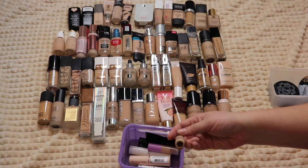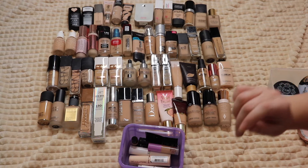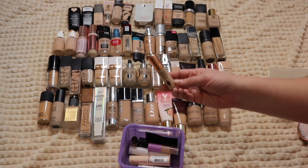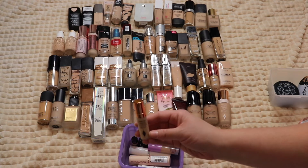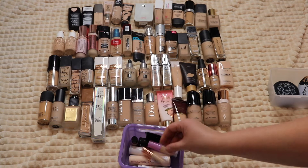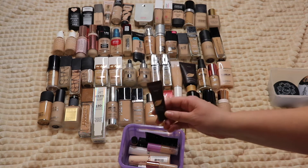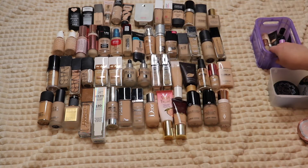I have a sample of the Hourglass Vanish Foundation — I'm still forming my opinion on it and honestly forgot it was in there because it's so small, so I'm hanging on to it. Then the Charlotte Tilbury Airbrush Flawless Finish Foundation — her newest release, which I included in my recent foundations ranking video linked below. Keeping that one. And a sample of the Tarte Amazonian Clay 12-hour full coverage foundation, which I really love, so keeping that too.